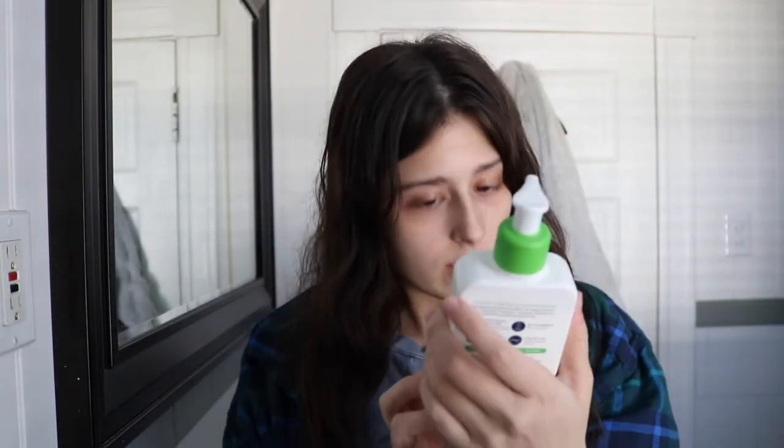My skin is really normal to dry — I wouldn't say I'm too oily. I sometimes get oil here and there, but I'm mostly dry. I'm currently super dry around my nose, usually just from blowing it because it's cold and I have allergies. So that's my skin type. I wash my face with the CeraVe Hydrating Facial Cleanser.